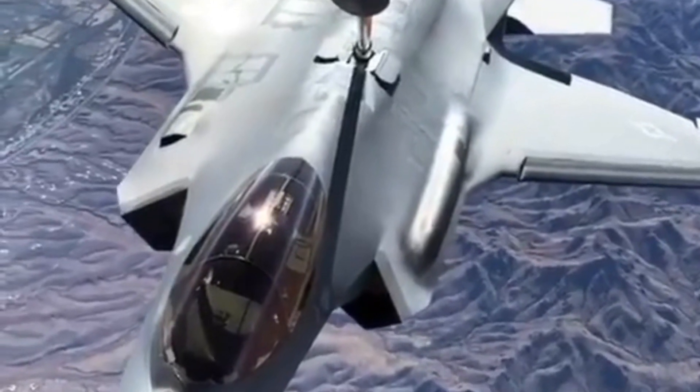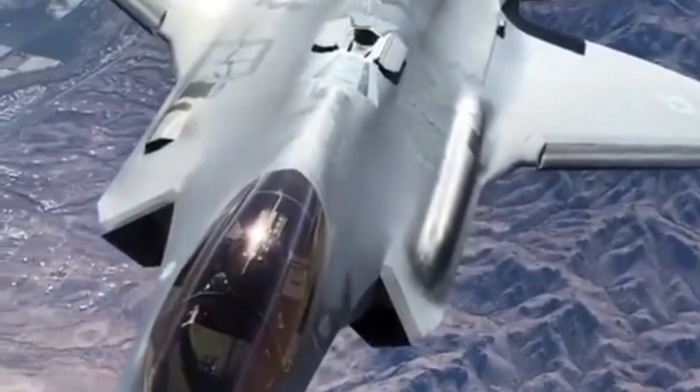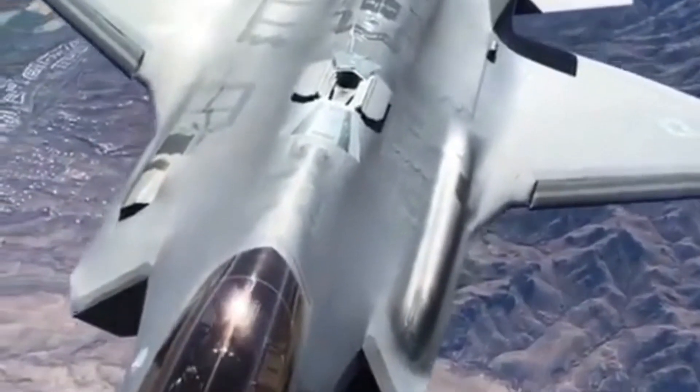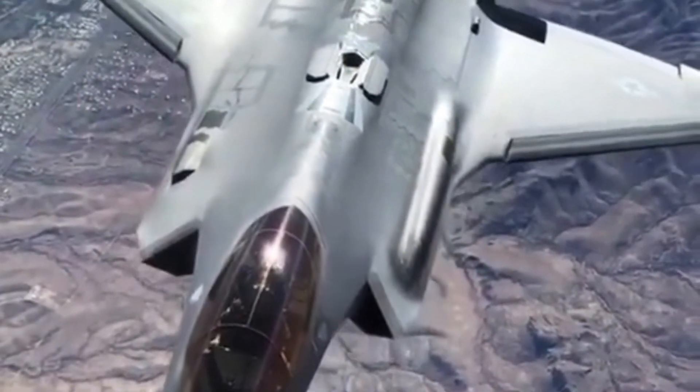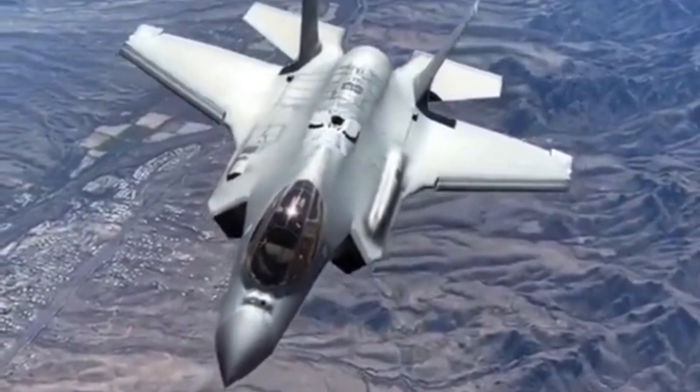Advanced avionics. The F-35 features cutting-edge avionics, including a helmet-mounted display system that provides critical flight data and targeting information directly to the pilot's helmet visor. This reduces the need for the pilot to look down at instrument panels.